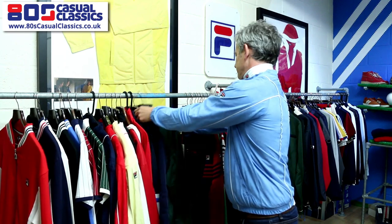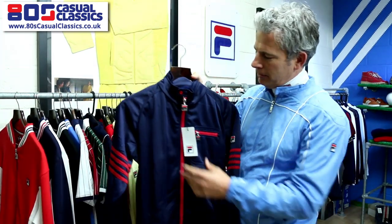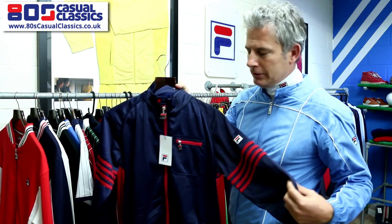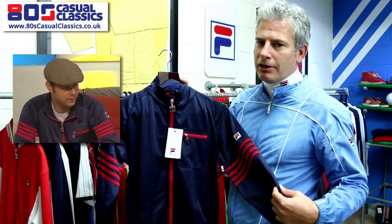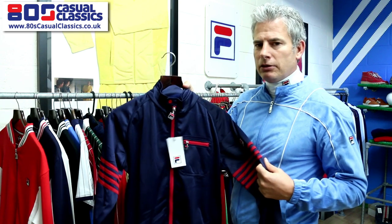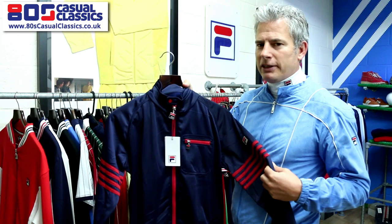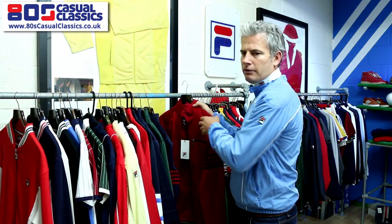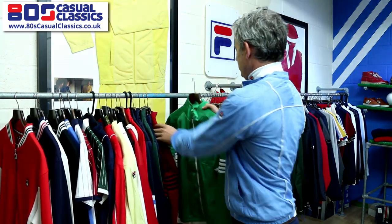Another top has become a classic, and Danny Dyer's name is relevant again because he wore this on Soccer AM, which seemed to trigger loads of sales at the time. It's become a staple basic. The four or five stripe tracks were renowned as more fashion garments, worn by the likes of Wham. New colors for the season are red with navy and green with white.